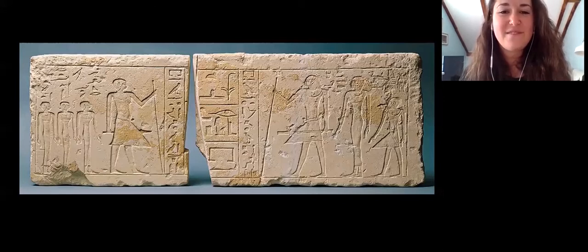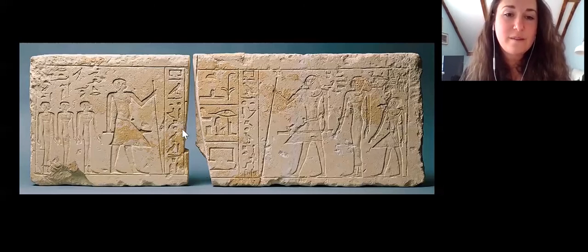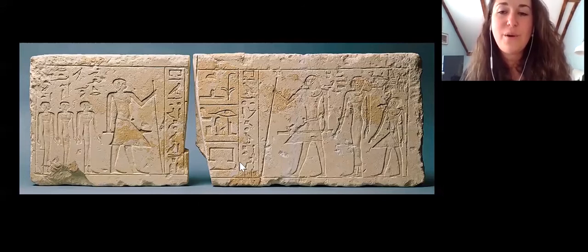So in the center of the object here, where I'm pointing with my mouse, we have what's called the offering formula. This is one of the most common Egyptian texts — a text that allows Ptah Shepsas to have access to offerings of food and drink and other things that he wants and needs in order to maintain his life in the afterlife. In the offering formula, the king serves as an intermediary between the deceased person and the gods. Our offering formula has some parts missing — you can see this object was once split in half — but we have the top part which says 'an offering which the king gives,' and then the name of the god Osiris.